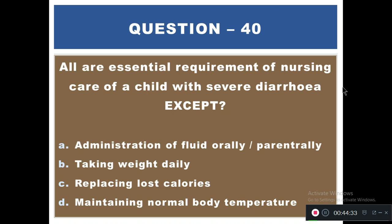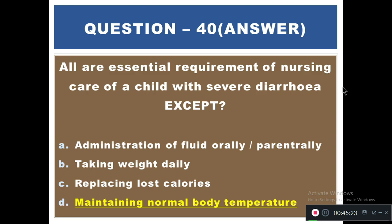Question 40: All are essential requirements of nursing care for a child with severe diarrhea, EXCEPT — A) Administration of fluid orally or parenterally, B) Taking weight daily, C) Replacing most calories, D) Maintaining normal body temperature. The right answer is D — maintaining normal body temperature is the exception.